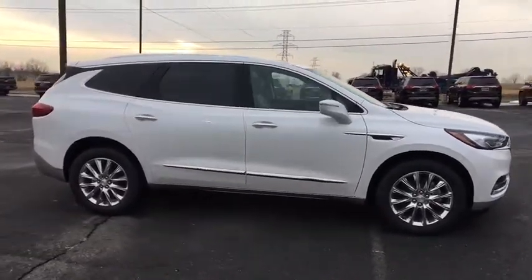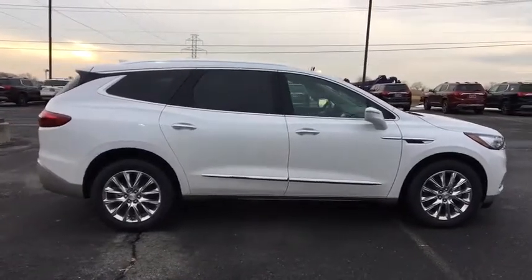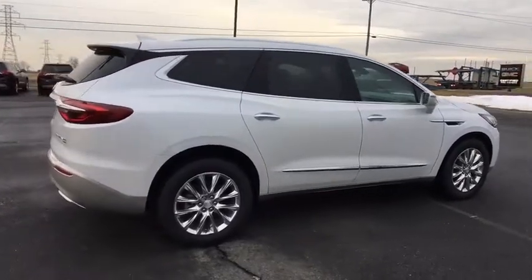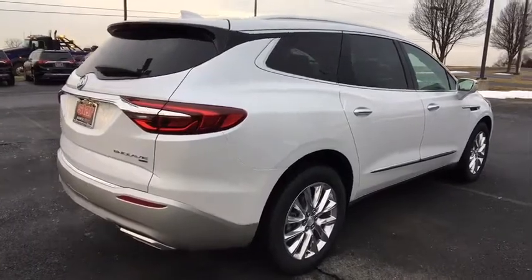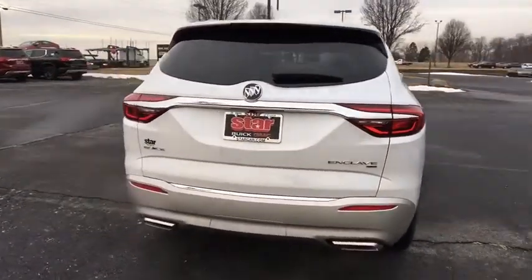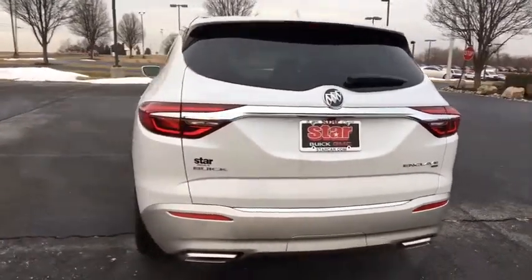Power passenger seat, navigation system, traction control, leather-wrapped steering wheel, dual airbags, power steering, four-wheel disc brakes, floor mats, universal garage door opener, center armrest, active suspension system, heated front seat, rear window defroster, security system, compass, trip computer, heated front driver and passenger seat, heated steering wheel.